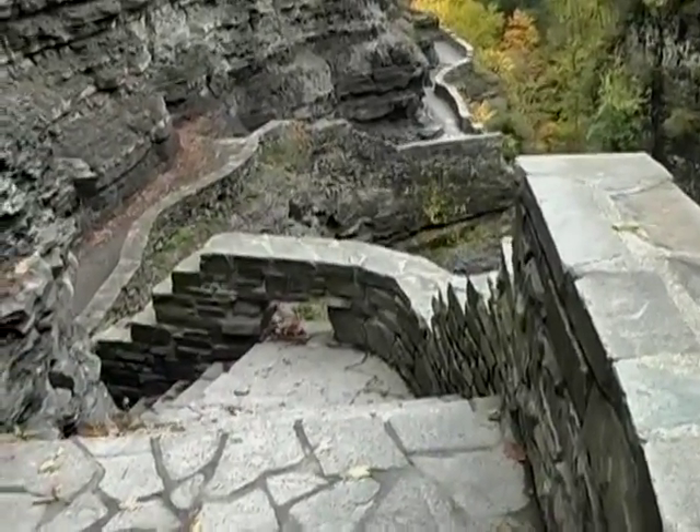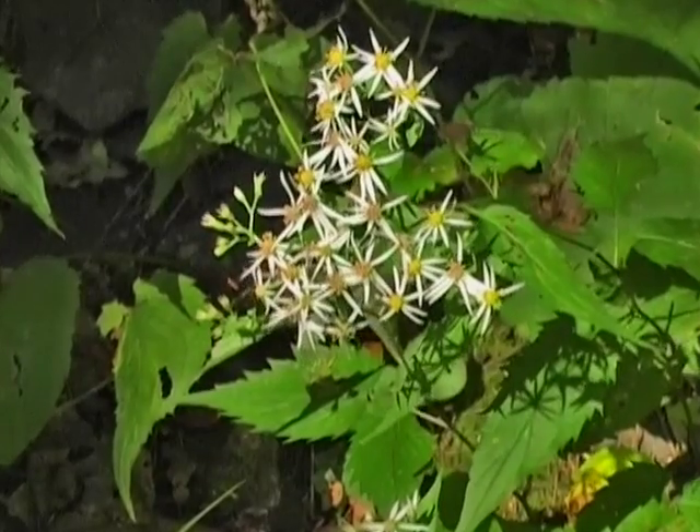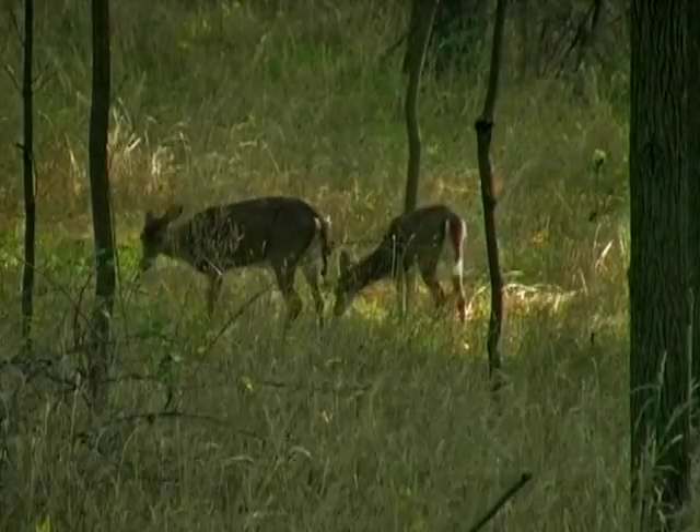Catch a sneak preview of the plants and animals that thrive in the environments around Enfield Creek, and touch the Park Wildlife button.